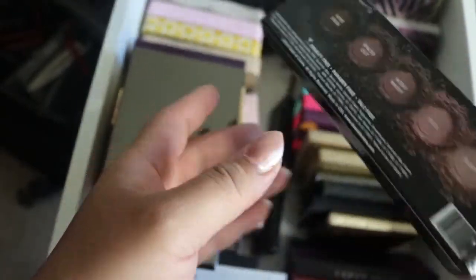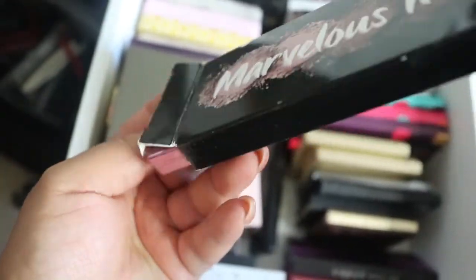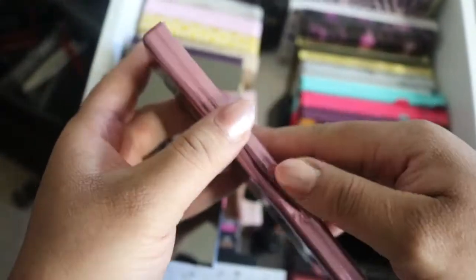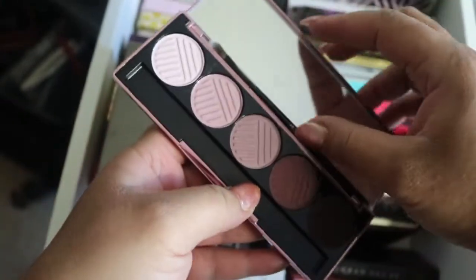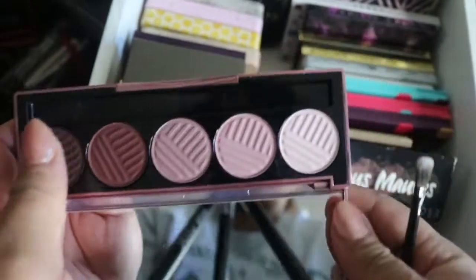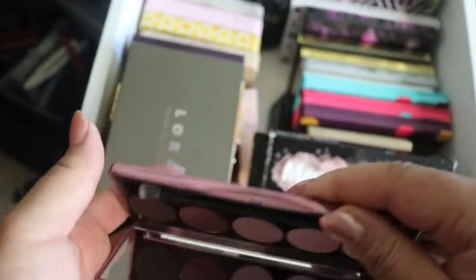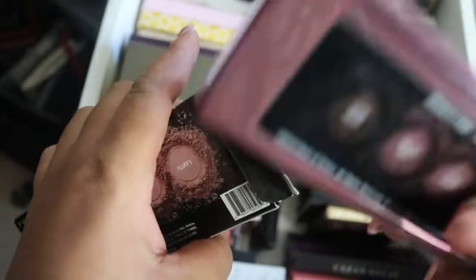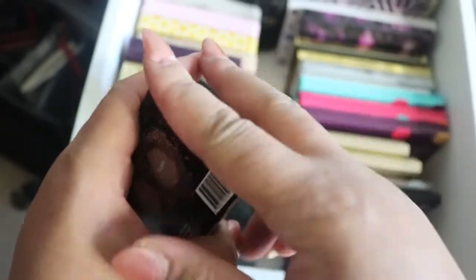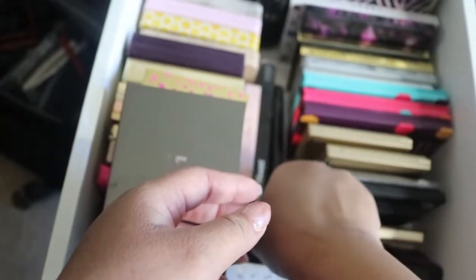Then I have the Dose of Colors Marvelous Mauve palette. I bought this over the 2017 summer and have not used it — I did have a coupon so I didn't pay full price. Those are the colors. I want to get the one that has colors similar to the Naked Heat palette — I've been watching videos on that and really want to get that one.